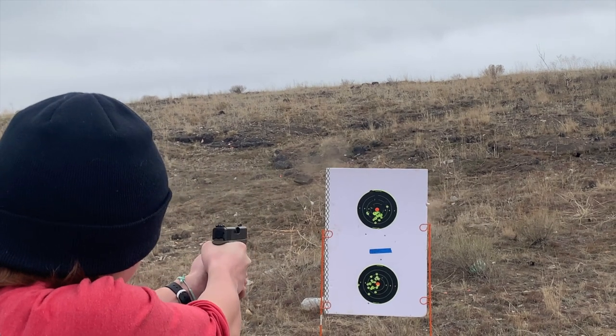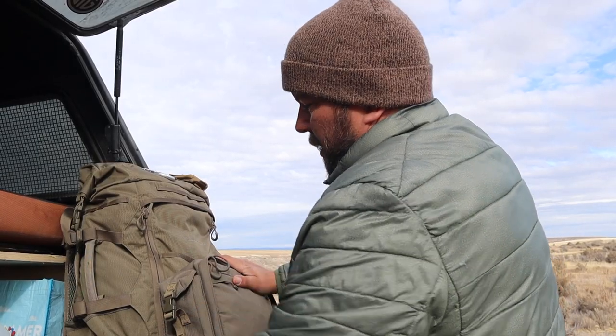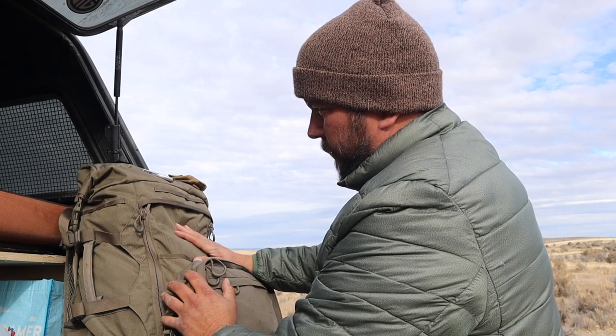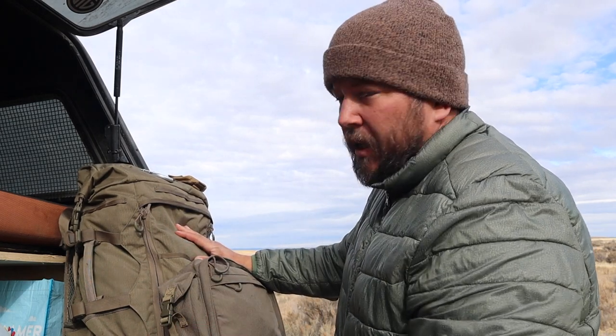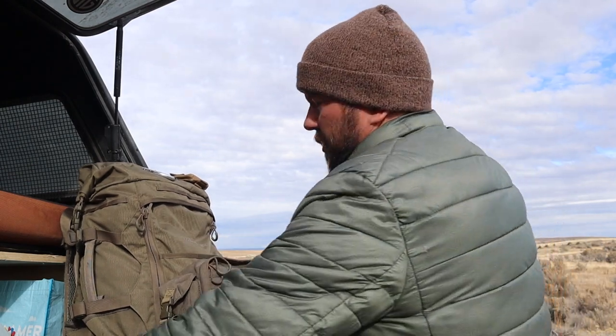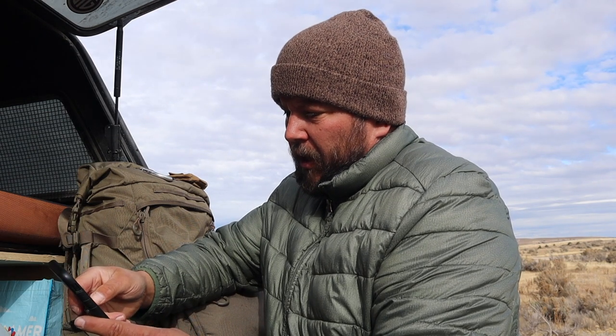All right, so this right here is the Eberle Stock Little Big Top — I hope, anyway. Let's look that up, let's Google it: Eberle Stock Little Big Top. Yep, this is the Little Big Top.